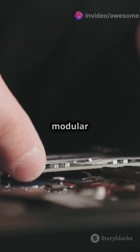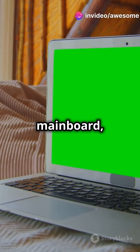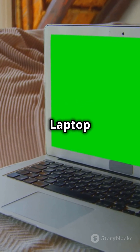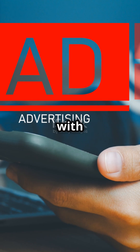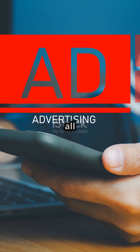And the best part? It's modular and repairable. Upgrade or fix components like the mainboard, battery, keyboard, and display with ease. The Framework Laptop 16 doesn't just perform — it lasts, aligning with a vision for sustainable and adaptable tech. Get ready to store it all and do it all.